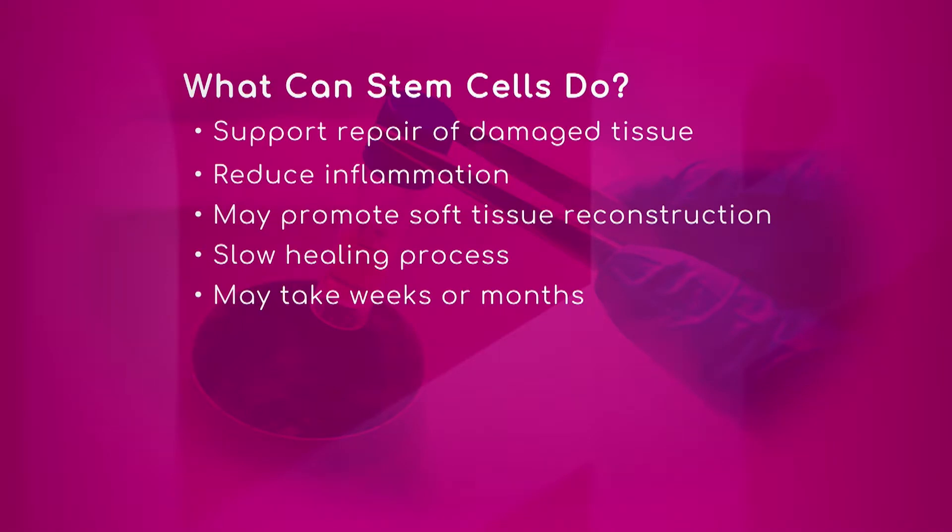What can stem cells do? Support repair of damaged tissue, which you touched upon, doctor. Correct. If you have a tear in a soft tissue, ordinarily your body would form some scar tissue — it may not form very good scar tissue. Something like PRP or stem cells may aid it in forming the proper tissue, and it may do that faster.